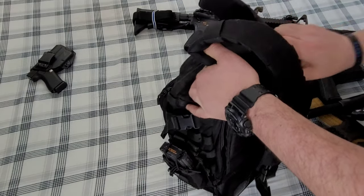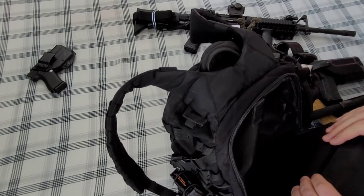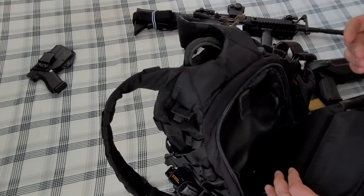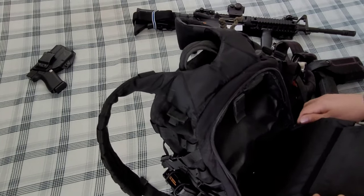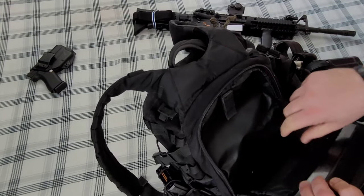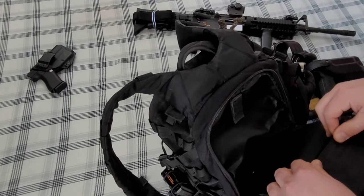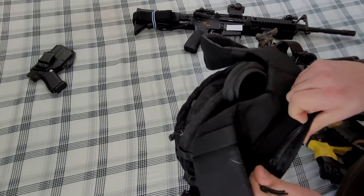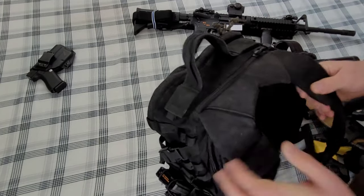Starting at the back of the pack: there's a little compartment here that's basically good for nothing except maybe an armor plate. All my plates right now are in plate carriers. There's also a second hidden compartment here with a big plastic stiffener — if you're the survival type and you're out in the snow, you could use it as a shovel. You could also put a hydration pack in there, but basically it's just extra storage.